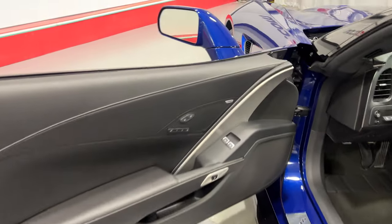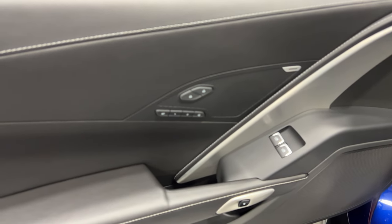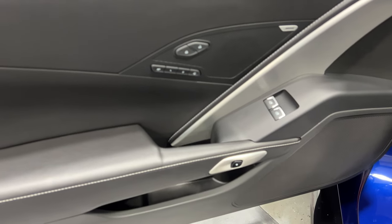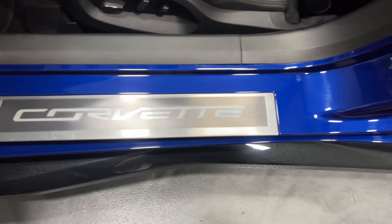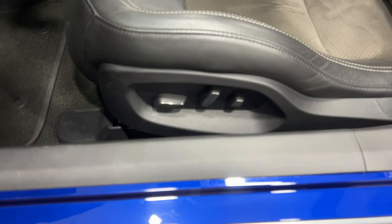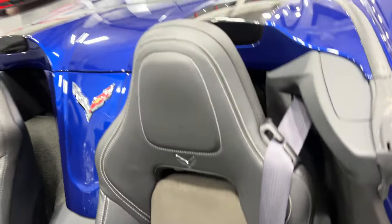Moving to the driver's side, we've again got the 10-speaker Bose stereo, power windows, power locks, two user-programmable memory seats, mirrors, and steering wheel, electronic door release, and nice baseball stitching. The kick plate on the driver's side is in pretty good shape — a little bit of minor scuffing on the metal plate, which is expected. We've got the power seat with power fore/aft, up/down, power recline, lumbar, and side bolster adjustments.